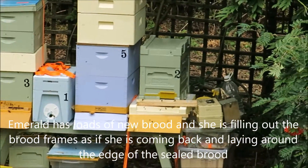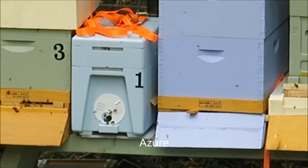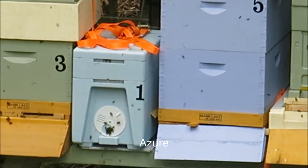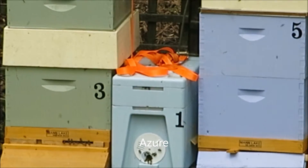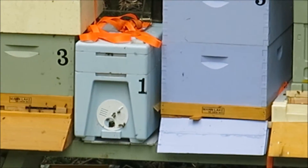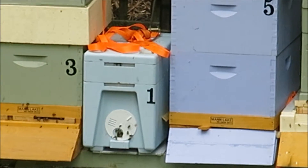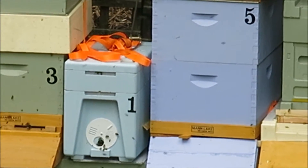Strangely enough, number one seems to have picked up. So I gave her the splats of a dozen or so brood from Sapphire to see what she does, because there's something going on there. They're happy, they're working, and they're all bringing in pollen today.